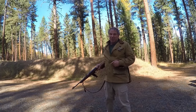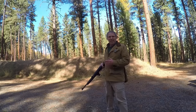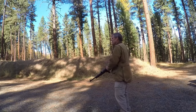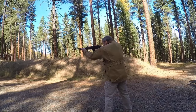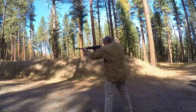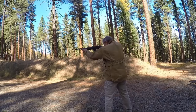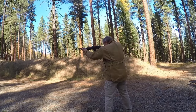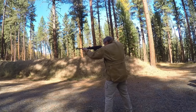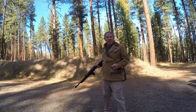Now let's see how the Ruger compares to that. The Ruger has a charging handle that can be on either the right or left — I have mine on the left. The safety is a button you press with your trigger finger, very similar to the safety on a 10-22.